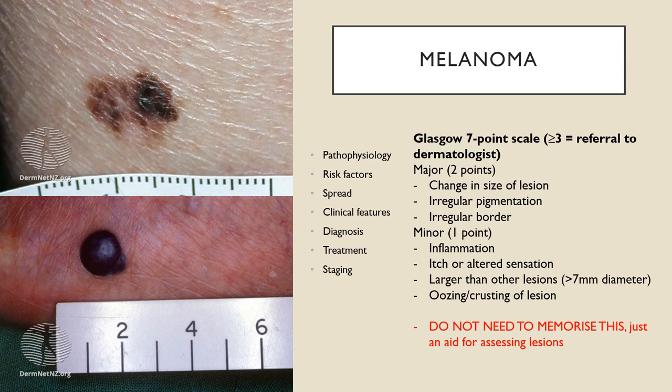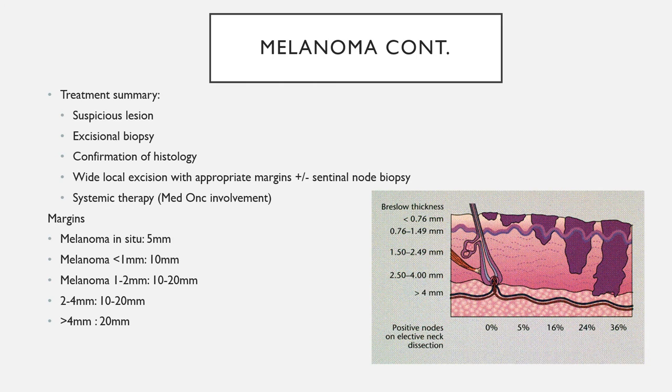Diagnosis of melanoma is suspected based on clinical features or history of change, but is confirmed histologically. A suspicious lesion should be excised with a two to three millimetre clinical margin and sent to histopathology. The histopathology report should include the Breslow thickness — measured in millimetres from the top of the granular layer to the deepest point of the tumour — which is a strong predictor of outcome and helps determine the excision margins needed if clear margins weren't achieved in the first excision.